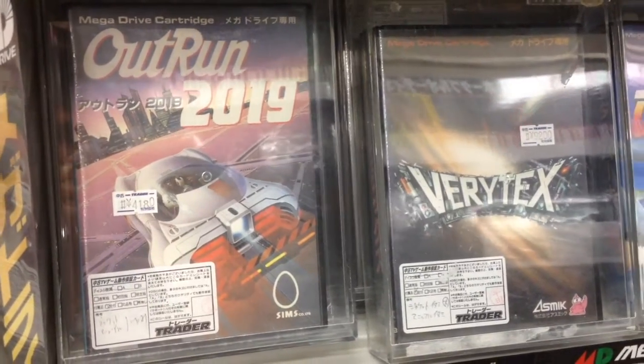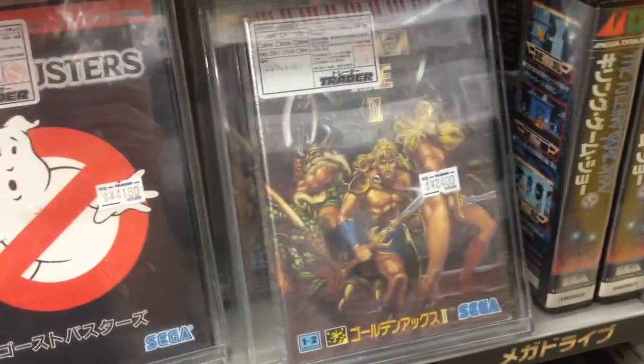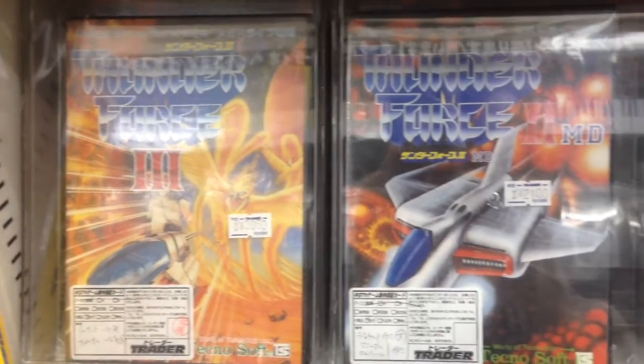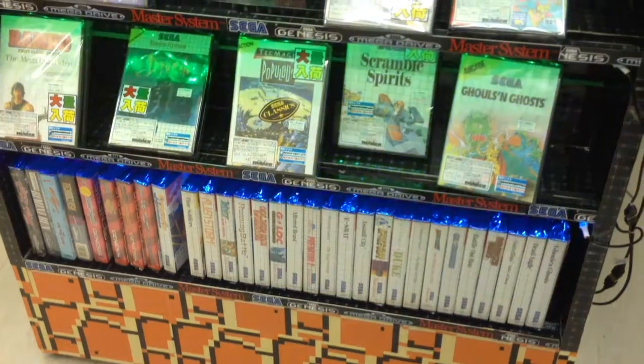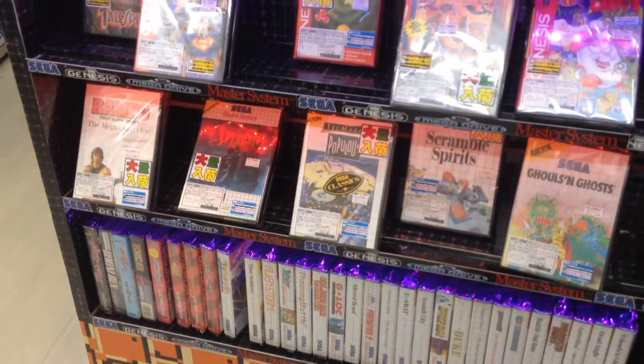Moving on to the Sega Genesis slash Mega Drive, Trader has probably the best prices around. You can get Golden Axe 2 for $24, along with a large selection of shooters. You can even find American games, if you really want to come all the way to Japan to buy American Genesis games.